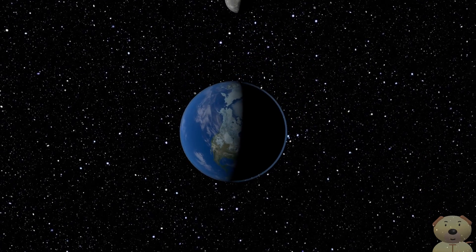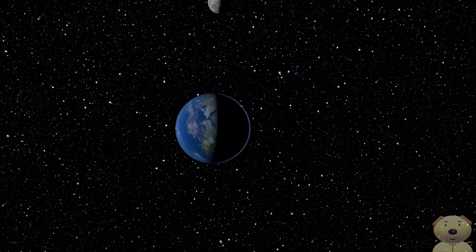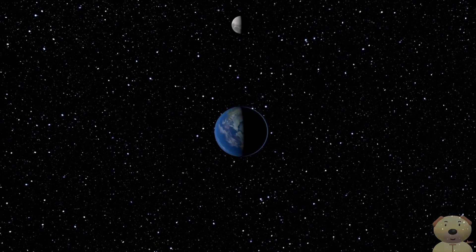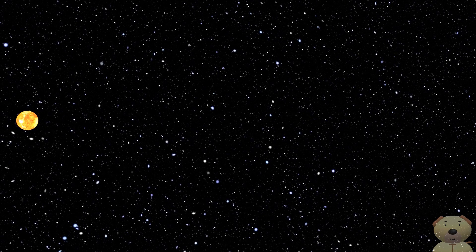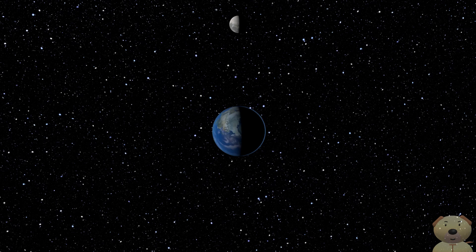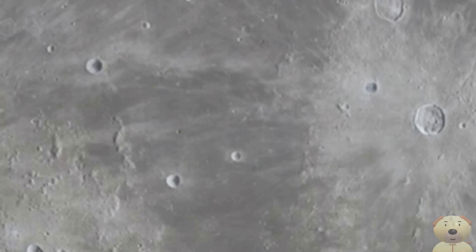Here you see the Earth and the Moon. One half of each is directly facing the Sun. Look, there's the Sun. Does the Moon shine? Not exactly. Light travels from the Sun, hits the Moon's surface, and some of this light reflects to the Earth.